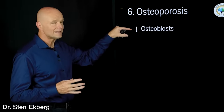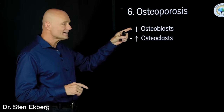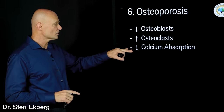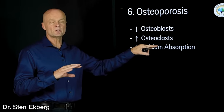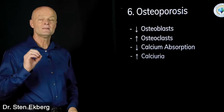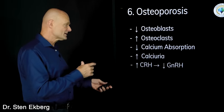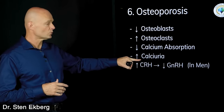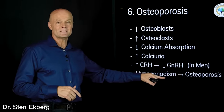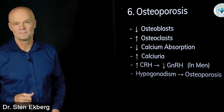Cortisol directly inhibits osteoblasts — the cells that build bone — and increases the activity of osteoclasts, which break down bone. That's a double whammy. It also decreases calcium absorption, so even if you're eating calcium you can't use it as well, and it increases calcium excretion in the urine. Furthermore, when corticotropin-releasing hormone goes up and gonadotropin-releasing hormone goes down, men can develop hypogonadism — decreased reproductive function — which is also associated with osteoporosis in men.